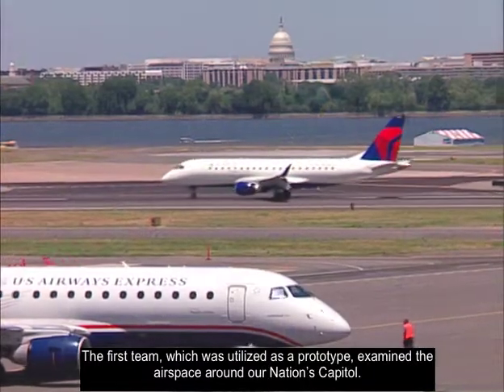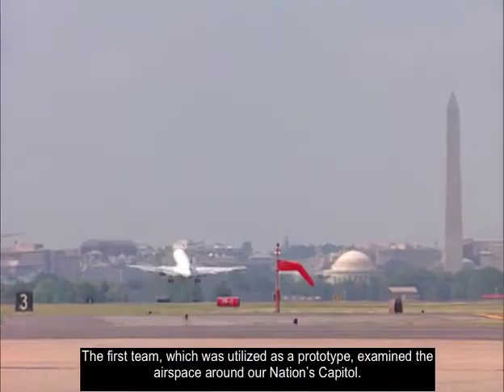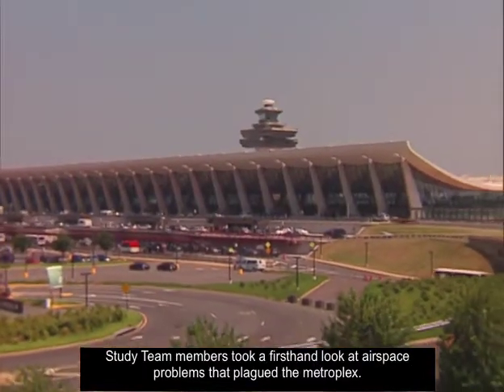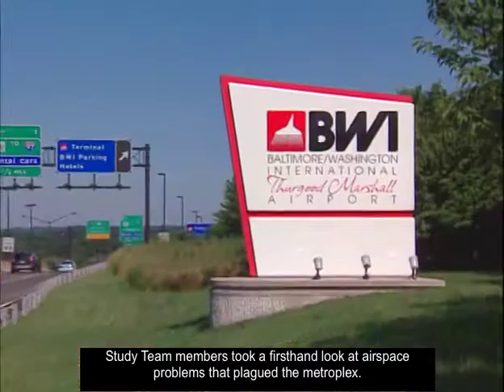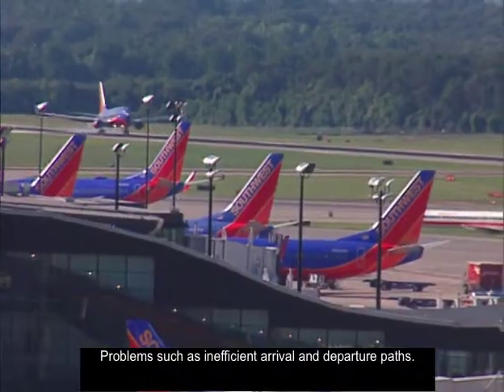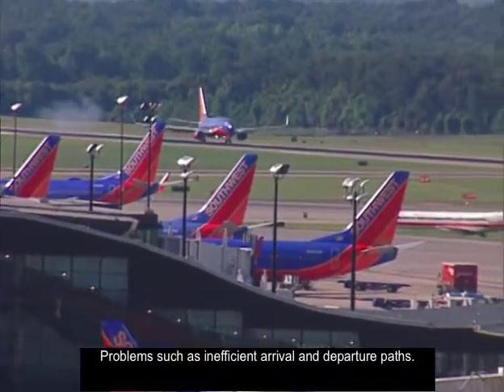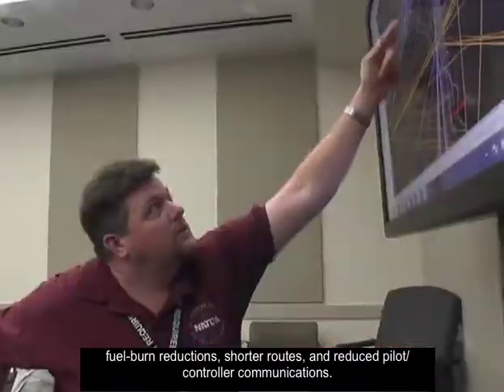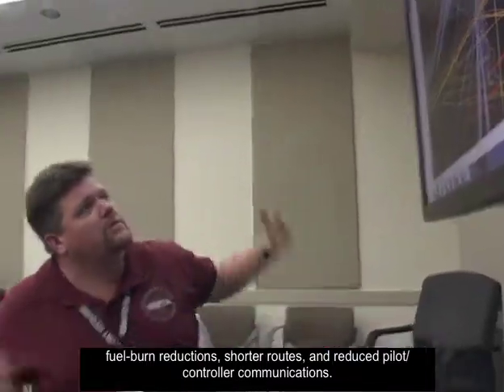The first team, which was utilized as a prototype, examined the airspace around our nation's capital. Study team members took a first-hand look at airspace problems that plagued the Metroplex, such as inefficient arrival and departure paths. Using local experts to help identify issues, the team created proposals that will result in fuel burn reductions, shorter routes, and reduced pilot-controller communications.